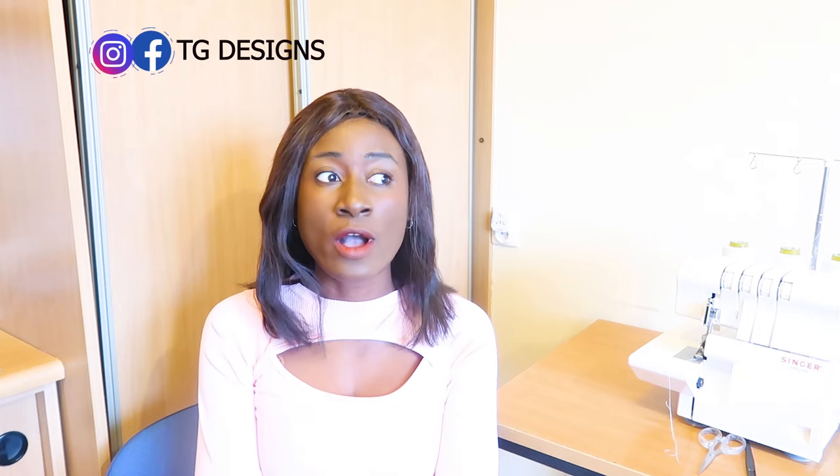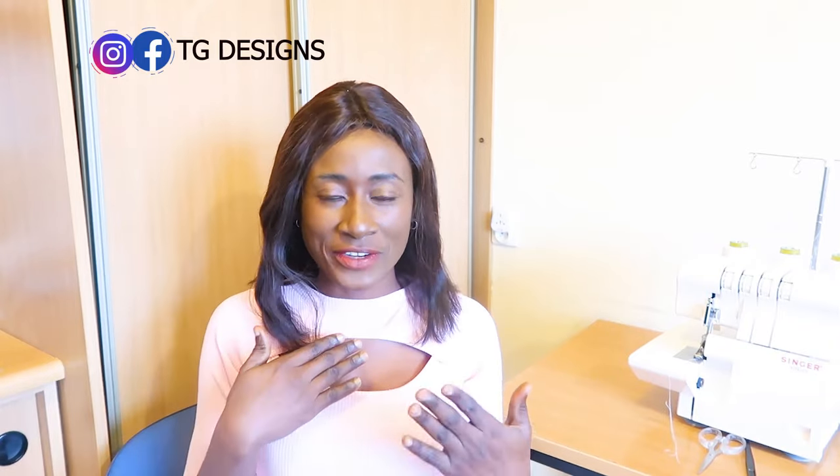The first and most important document you need — whether you are ready to travel now or planning for the future — is your international passport. You cannot start any process, whether through study, work, or any other route, without it. If you are watching this and you intend to travel in a year or two and don't have one, please go ahead and get your international passport ready. It depends on the country you are coming from.